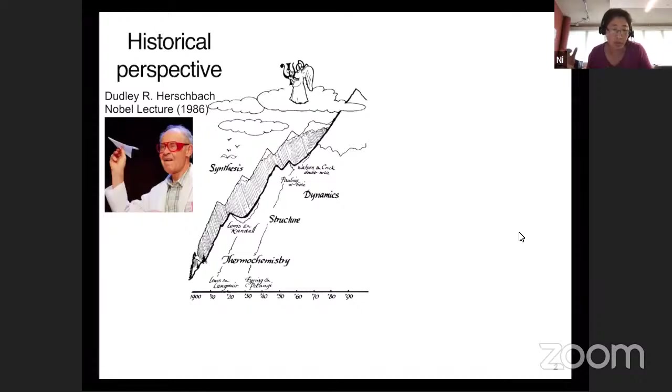I want to start with a little bit of perspective from the physical chemistry side. Not everyone may know this giant in the figure here, who is Dudley Hirschbach, a physical chemist at Harvard Chemistry. Let me give the broader perspective by borrowing this figure, which I took from the Nobel lecture by Dudley.